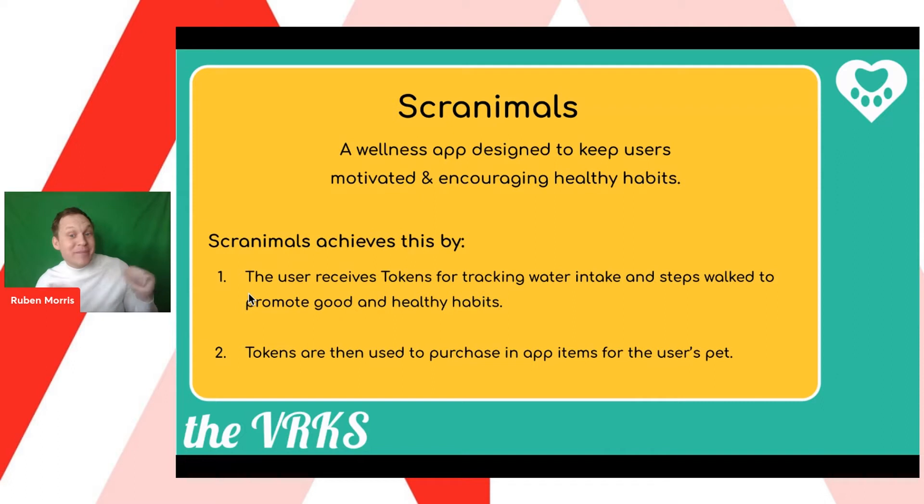How does it work? You can get tokens for tracking your water intake and steps. We have a shop where we can use these tokens to buy and then give cute presents to our happy Scranimal. I would like to pass on to Verity to show us this app.